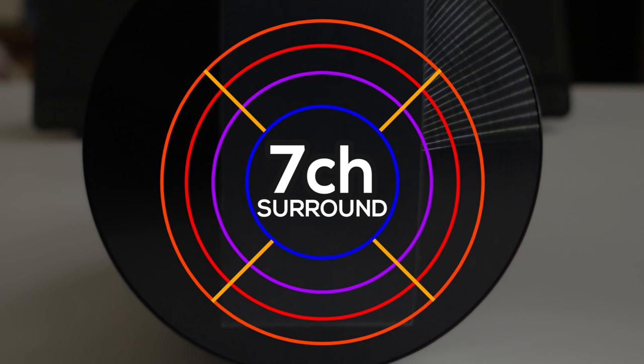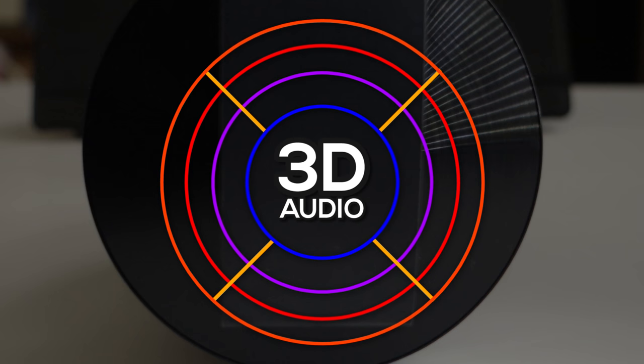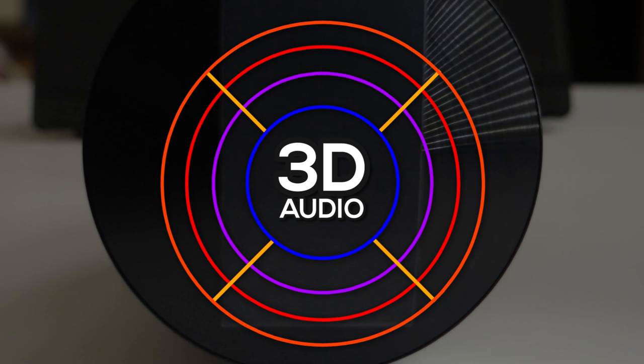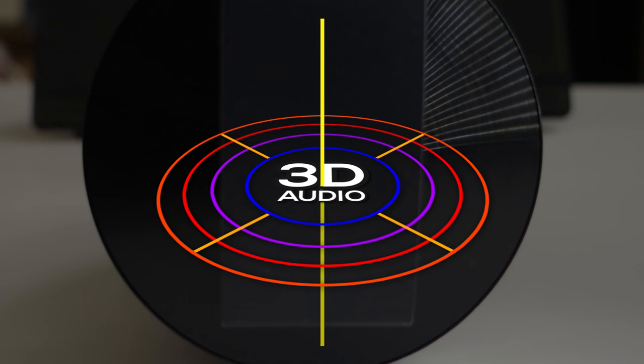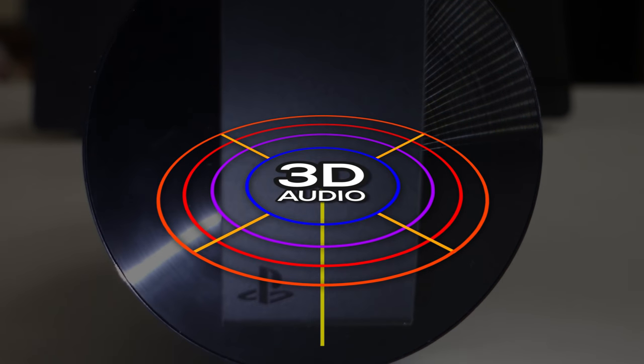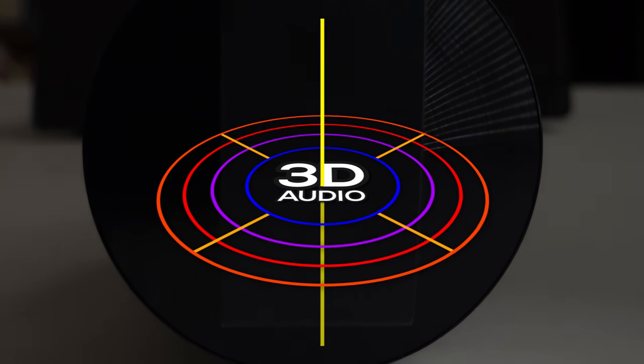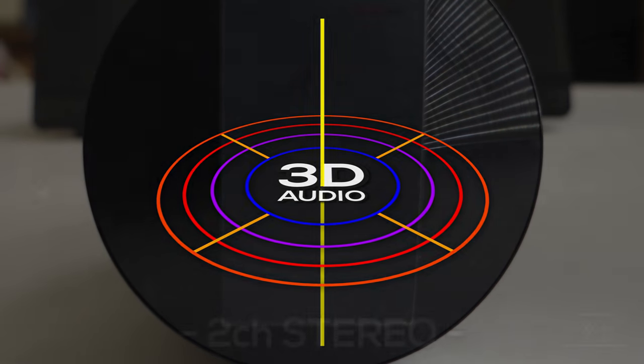And that already seems good enough, but there is one more thing that gives you superior sound: the 3D audio. It adds a dimension to the sound, so it makes you feel the height where the sound is coming from. I'll give you an example with Battlefield 1 gameplay, showing you the difference between 2-channel stereo and 3D audio.